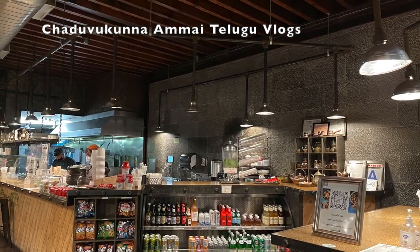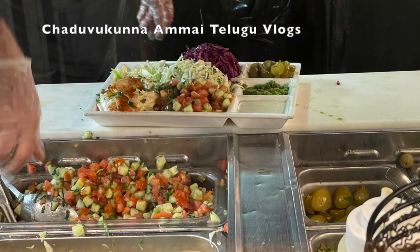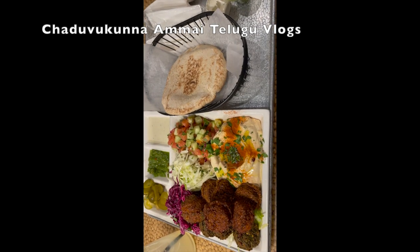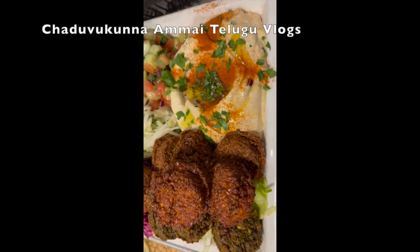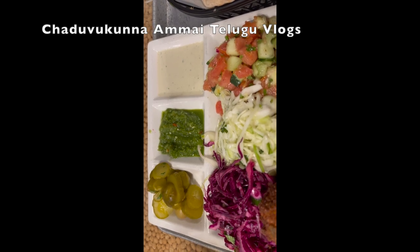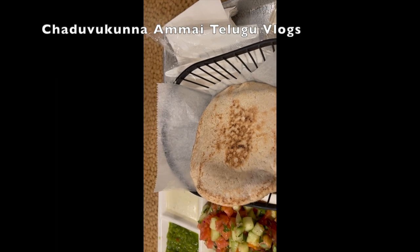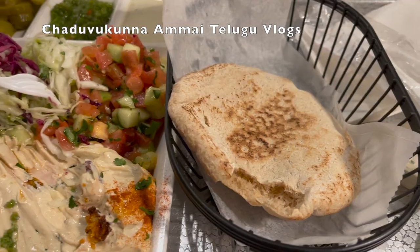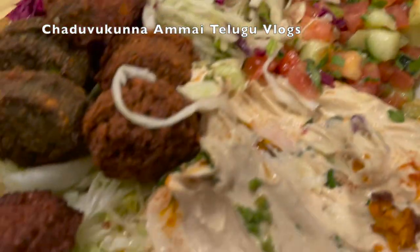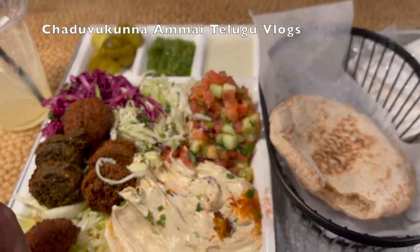I am waiting for the falafel. The food is almost ready. We have three different types of falafels. There are pickled olives, tahini, and hummus. There are many toppings like red cabbage, normal cabbage, and salad.